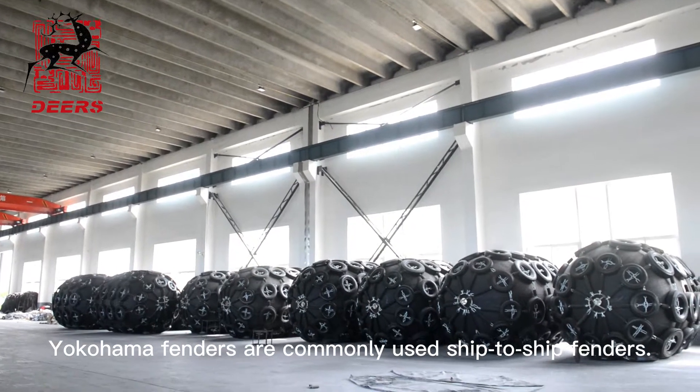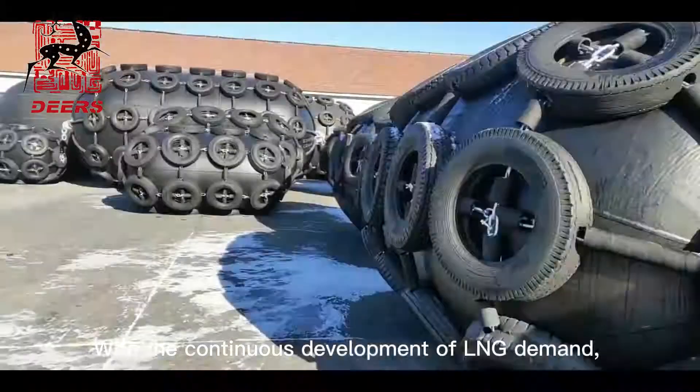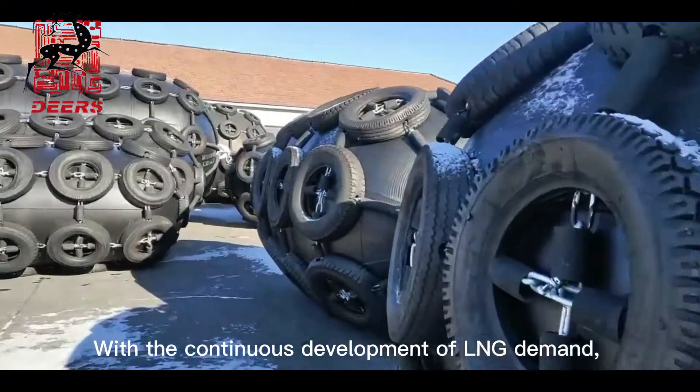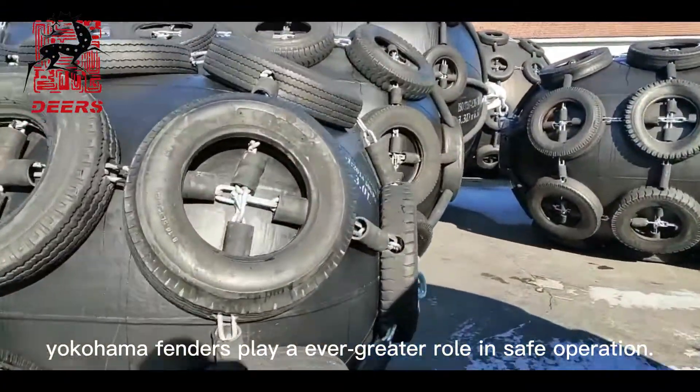Yokohama fenders are commonly used ship-to-ship fenders. With the continuous development of LNG demand, Yokohama fenders play an ever greater role in safe operation.